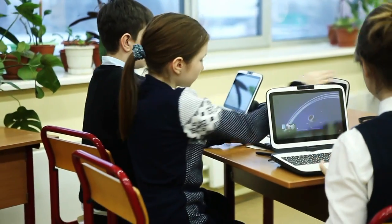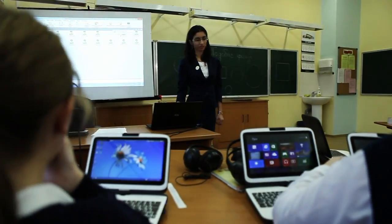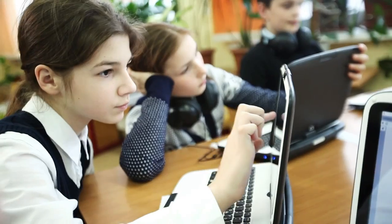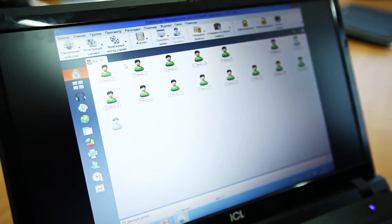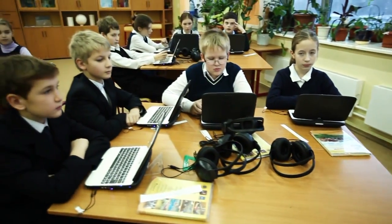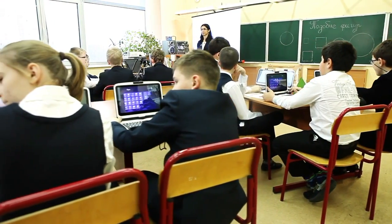Intel Classmate PCs for students and Intel-based laptops for teachers are produced by the Russian integrator ICL under the Intel Education Solution Program. Classroom management software, part of Intel Education, empowers educators with tools to manage the classroom and keep students on task, support diverse learning styles, individual, group, or entire class activities, and much more.